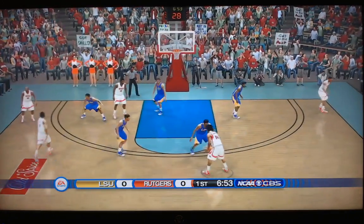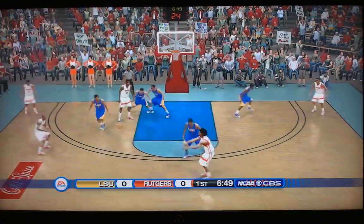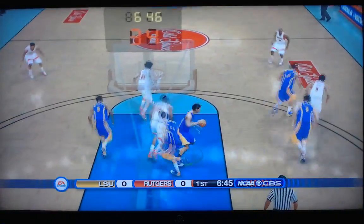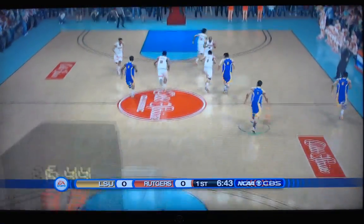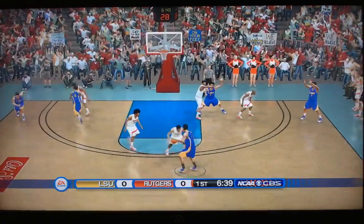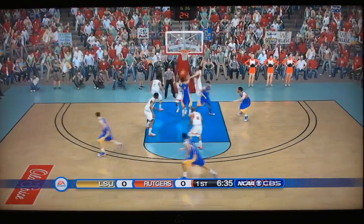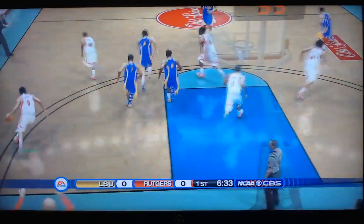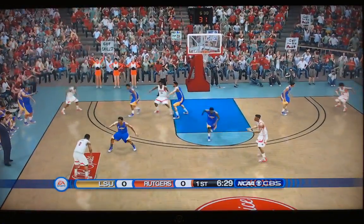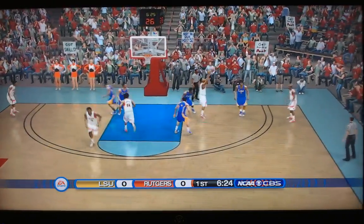Geo Baker, the point guard for Rutgers, gets it off to Ron Harper Jr. Looking inside — stolen away! Beautiful defense by LSU on the entry pass, on the denial. They're Smart on the left side, looking to drive as Mays — no good, blocked! Blocked by Yavola, picked up by Geo Baker. A couple of good defensive plays early in this one.